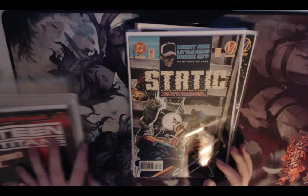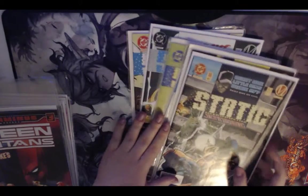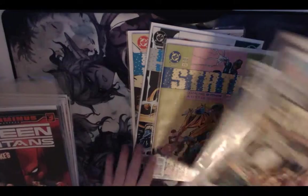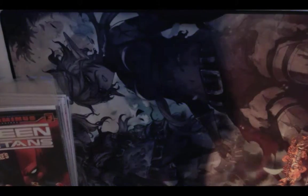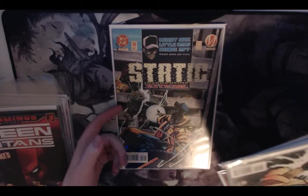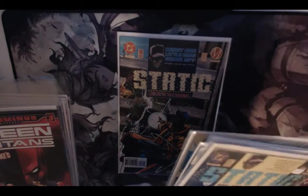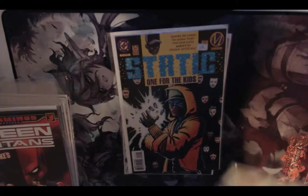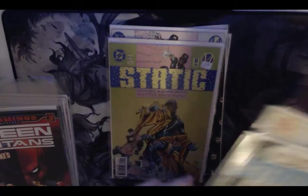I didn't realize it at the book sale, but these were all two books to a bag when I bought them — bagged and boarded — so I basically got them all two-for-one without even realizing it, which was pretty cool. These are the 1993 Static comics, the Milestone ones. I believe this is Joyride's first appearance — not that it matters much — but these were really cool. Static is definitely a nostalgia grab for me.